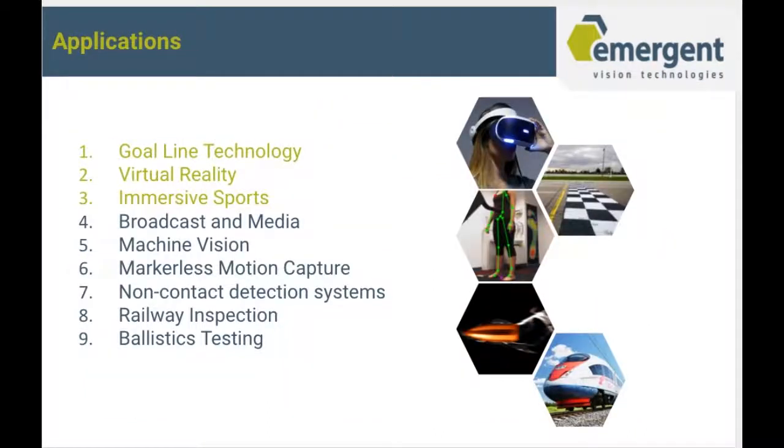Here's a quick list of applications that our cameras are very popular in. Machine vision is definitely on the uptick, but we also see a good amount of customers from sports and broadcast, as well as virtual reality.